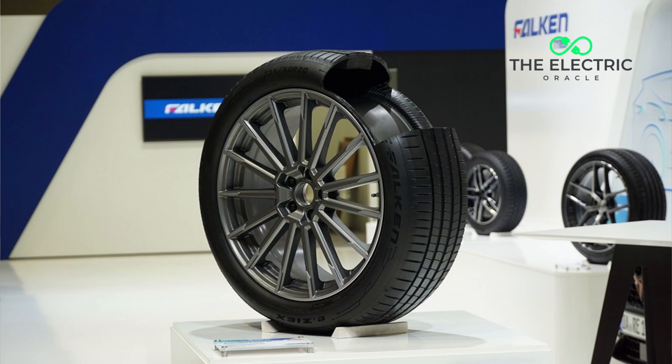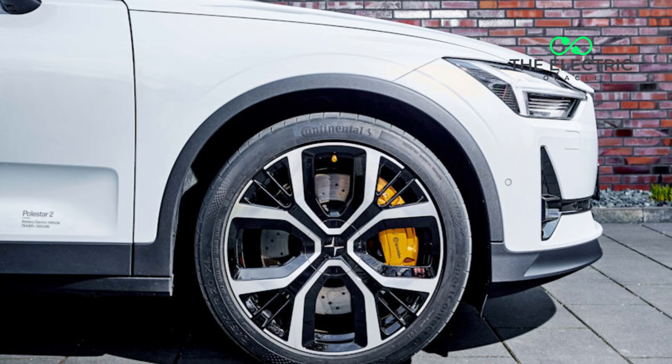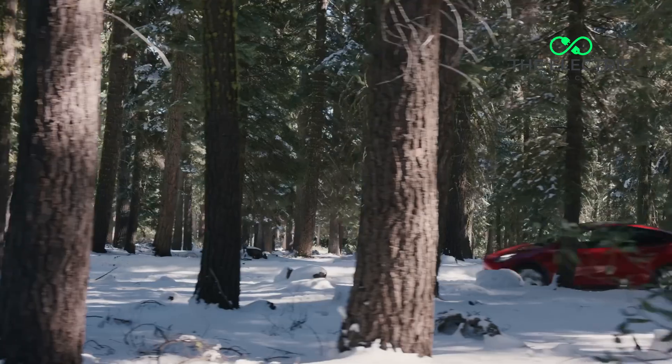For the electric vehicle industry, addressing this challenge is crucial as EV adoption accelerates. Mainstream buyers who aren't early adopters or tech enthusiasts may be less willing to accept these additional costs. Tire manufacturers are slowly responding with EV-specific designs that promise better durability, though the physics fundamentals remain challenging. Companies like Continental and Nokian are leading the charge with specialized compounds that balance grip, noise, and longevity for electric vehicles.